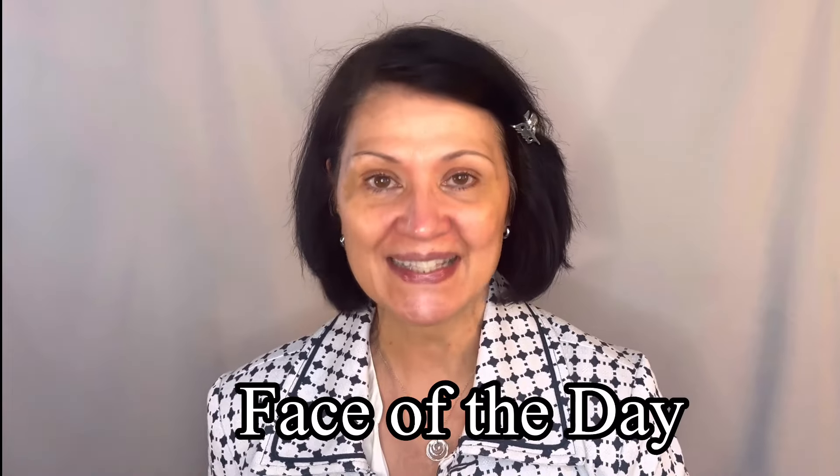Today's video is going to be another video in my new series called Face of the Day. So please keep on watching to see the full transformation.